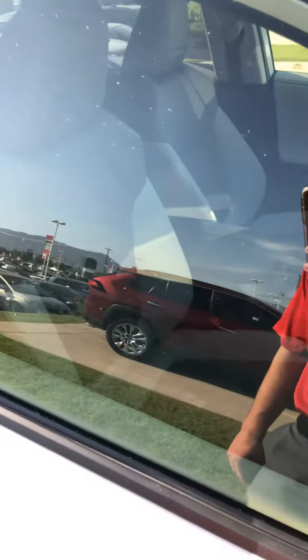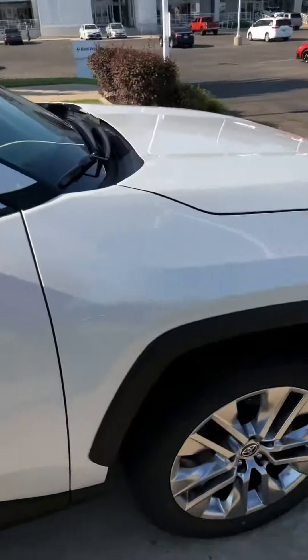This one has a light interior, which a lot of people like because this vehicle will not get very hot in the summer. It's also white, so that will definitely help as well.